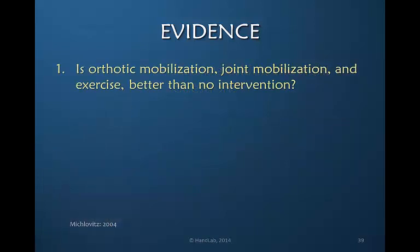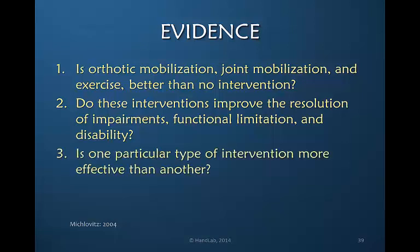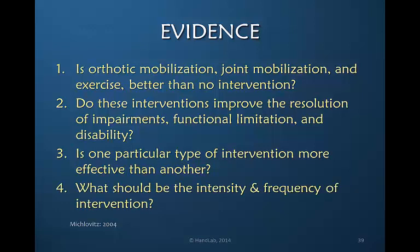Miclovitz put forth these questions in 2004: Is orthotic mobilization, joint mobilization, and exercise better than no intervention? In other words, most patients get better on their own over time. Do these interventions improve impairment, functional limitation, and disability — or do they just change range of motion? Do we know if there is one particular type of intervention that is more effective than another? And most of all, what should be the intensity and frequency of intervention? We do not yet have answers to these questions, and they should be our focus as we move forward in treatment of stiffness.